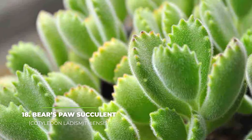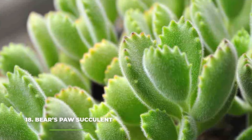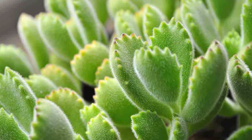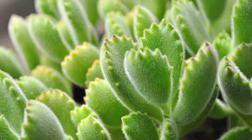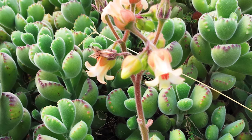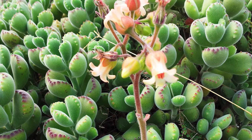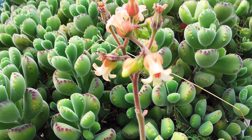Number eighteen — bear's paw succulent. The main reason why this plant is known as the bear's paw is because of its many tiny hairs that make it very eerie to touch. On top of that, the leaves also look a lot like teeth, which make them stand out very easily. Growing a bear's paw succulent is also very easy, as all you need to do is get it a container big enough to store all of the root system that it'll be growing over its lifetime.